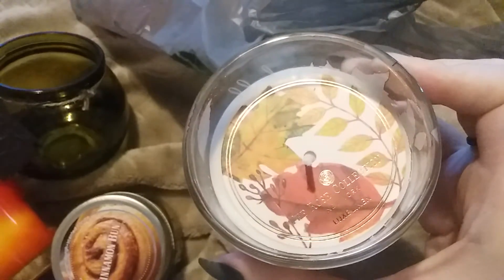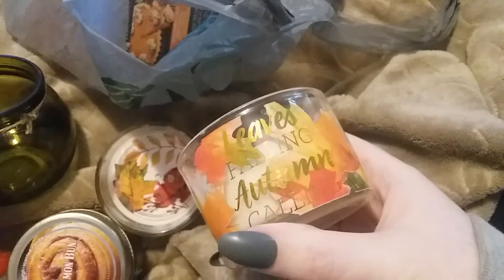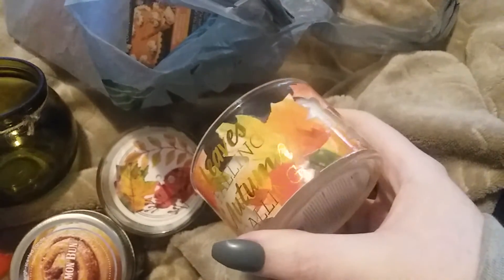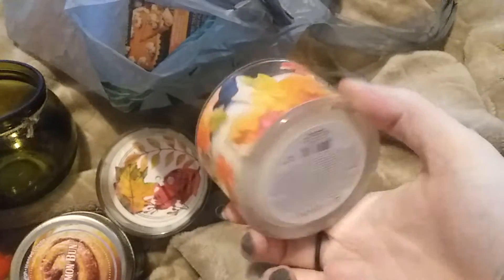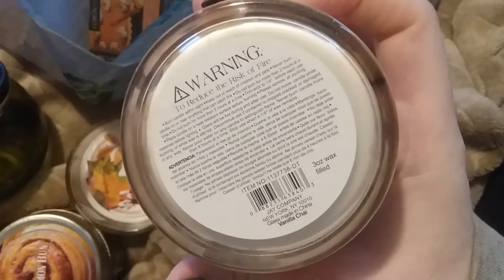It says the Rose Collection and this one is in the scent luxe linen. Then I have another one that says 'leaves falling, autumn calling' and this is in the scent vanilla chai. It smells good — just smells like vanilla with a little bit of spice to it.